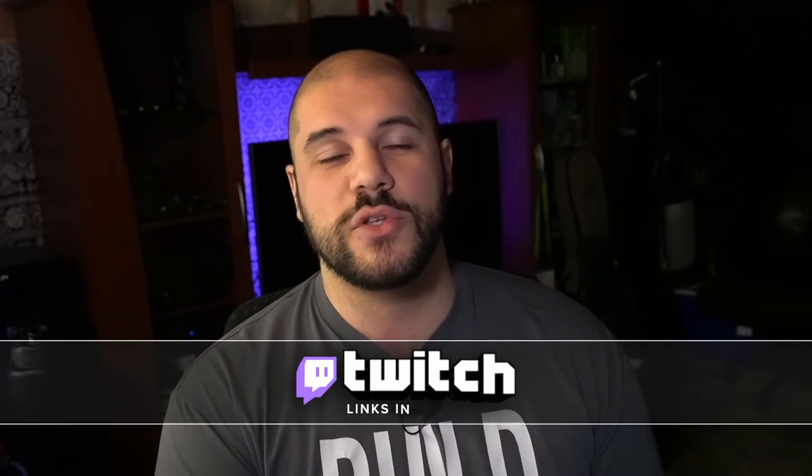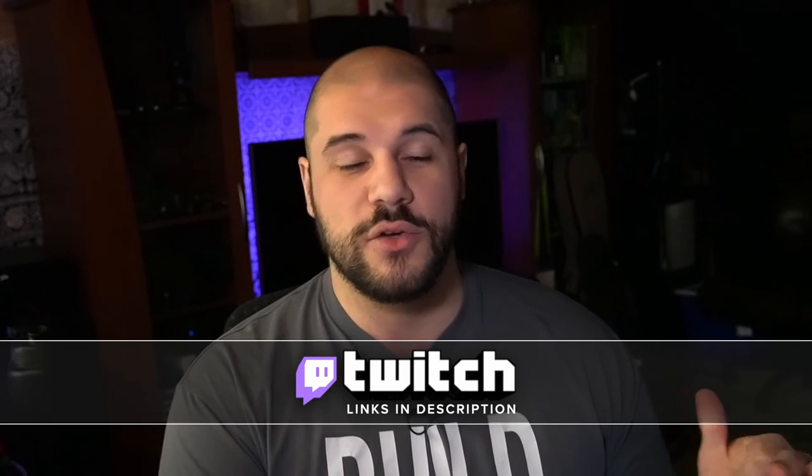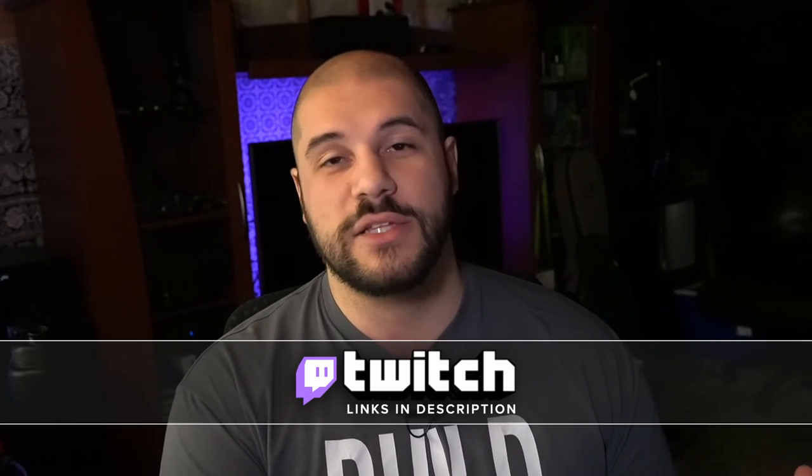I stream on Twitch from Friday until Tuesday — come check me out and say hello. You can ask me questions in the chat and I'll answer them as quickly as I can. Thanks again for making it to the end of the video. I appreciate you guys all very much. Stay safe out there and I'll see you next Friday.